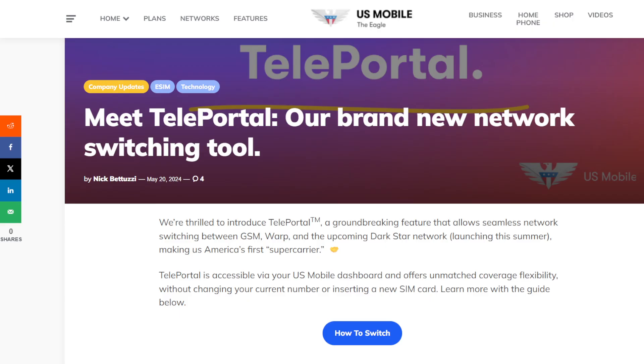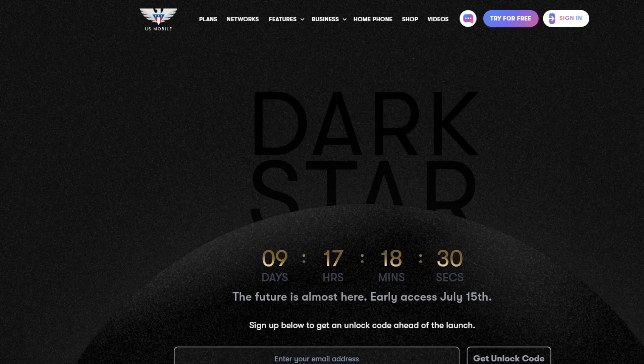But probably what's most important — besides the teleportal tool, which is pretty big for the industry — is this: Dark Star. This is pretty interesting. They use the words 'Dark Star' — we've always called AT&T the 'death star,' but they probably don't want to use that in formal advertising. So they're calling it Dark Star, at least in beta. I don't know what the final name will be.